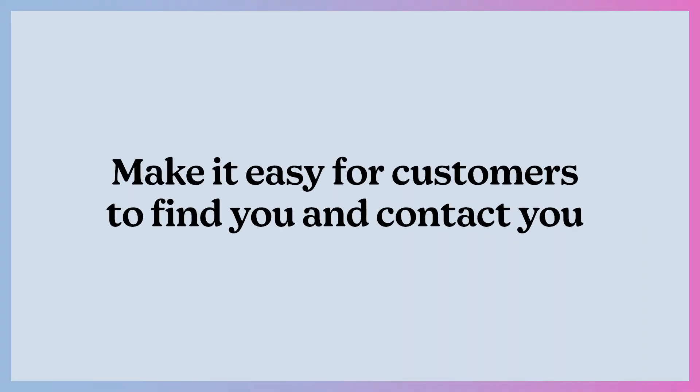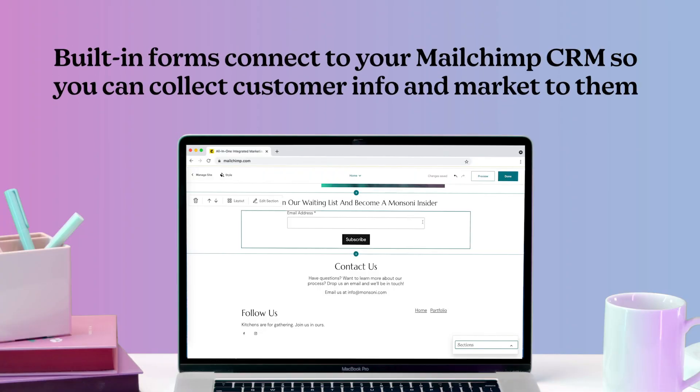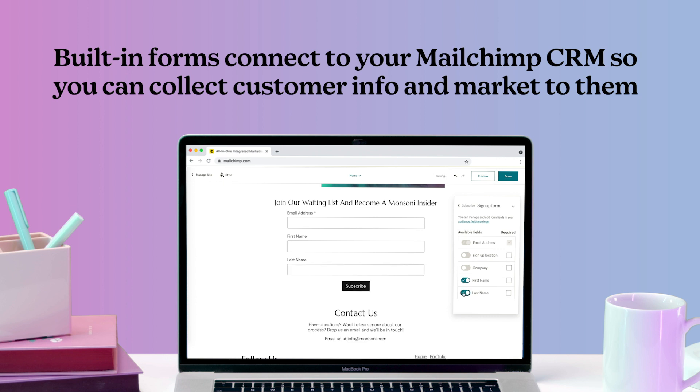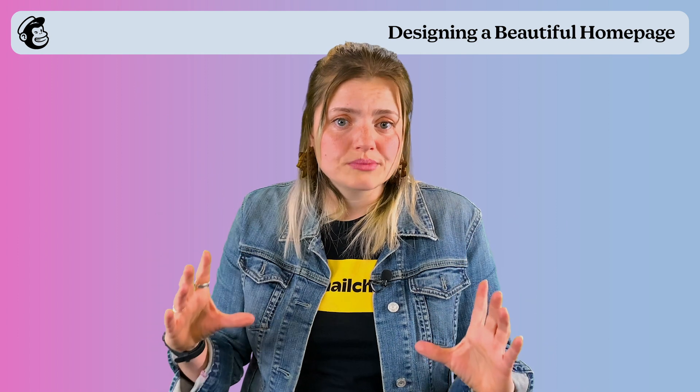The next step is all about having good, up-to-date contact information and strong calls to action. The CTA for us is join our waitlist, but it could really be anything depending on your business goals — sign up for our newsletter, follow us on social. You want to make sure you are capturing that client's information and enticing them to take the next step. Another great thing about the built-in contact forms in the MailChimp builder is that they're automatically connected straight to the MailChimp CRM, so you get all of your client information under one roof.